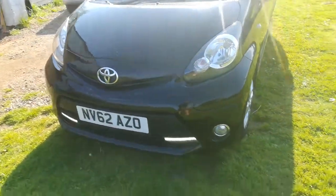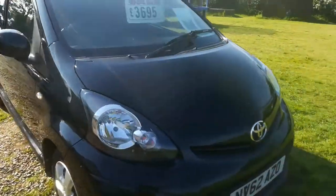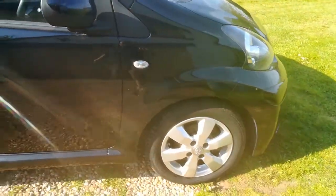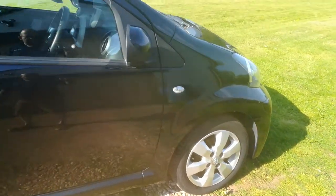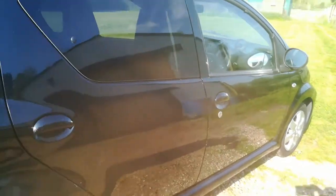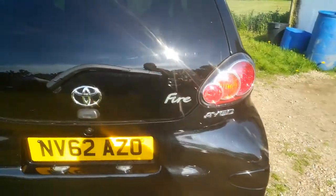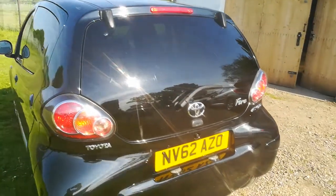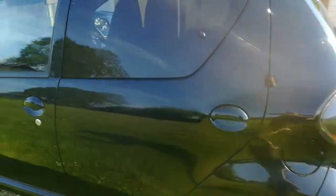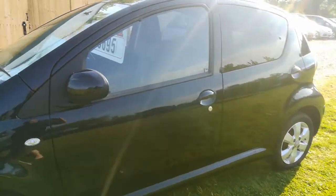Let me give you a brief walk around the vehicle. As you can tell, the engine is running — it's nice and quiet. With this being the Flair model, you do have the optional extras of alloy wheels. This is the 5-door model. Walking around the vehicle, it's nice and clean and also has tinted windows as factory.